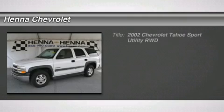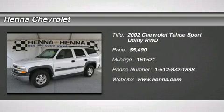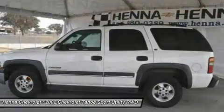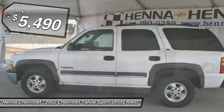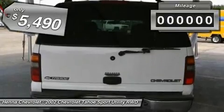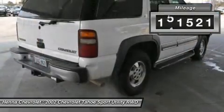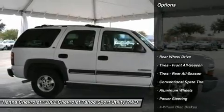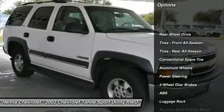Vortec 5.3 LV-8 SFI. Are you looking for a great value in a vehicle? Well, with this wonderful 2002 Chevrolet Tahoe, you are going to get a vehicle that JD Power and Associates gave 4.5 out of 5 power circles for overall initial quality design. It has plenty of passenger space and a hatch area with cargo room galore.